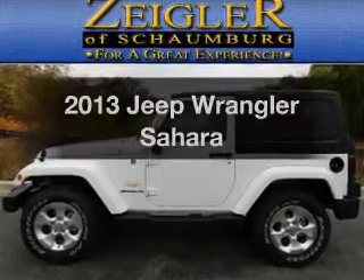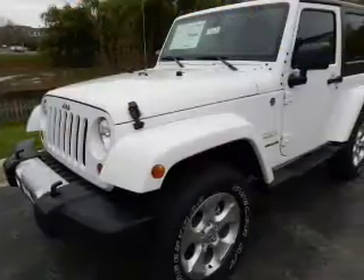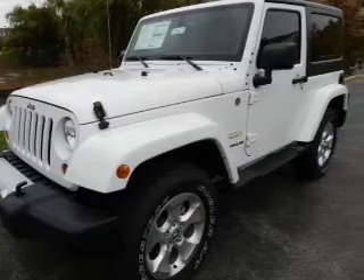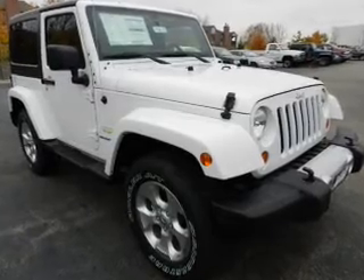Introducing the 2013 Jeep Wrangler — everything you need under one roof with this great vehicle. With a reliable six-cylinder engine, the powertrain includes four-wheel drive that responds smoothly to its automatic transmission.